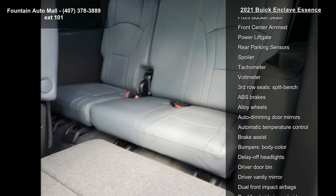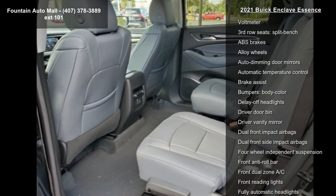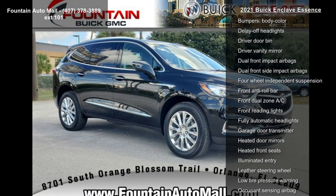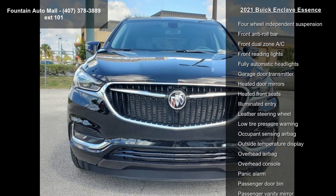Additional features include an inside rearview mirror with full camera display and power driver lumbar control seat adjuster. Low mileage is an important factor in your purchase, and this vehicle delivers a low odometer reading. Let us put you in the driver's seat today — call or click to schedule a test drive.